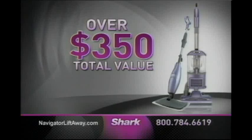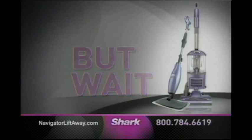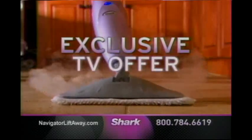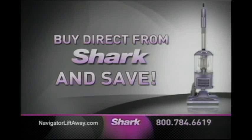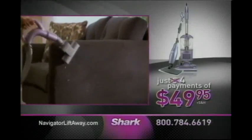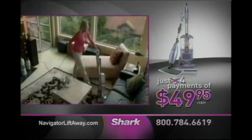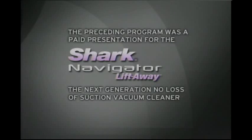That's a total value of over $350 for just five payments of $49.95. But wait, it gets even better — call now and Shark will take off one payment, so you make only four payments of $49.95. You save over $150. During this exclusive TV offer, you're getting the chance to buy direct, and when you buy direct from Shark, you save. To order your Shark Navigator Lift-Away with guaranteed no loss of suction and the free steam mop, call 1-800-784-6619 or visit navigatorliftaway.com. Don't wait — order today. The preceding program was a paid presentation for the Shark Navigator Lift-Away.